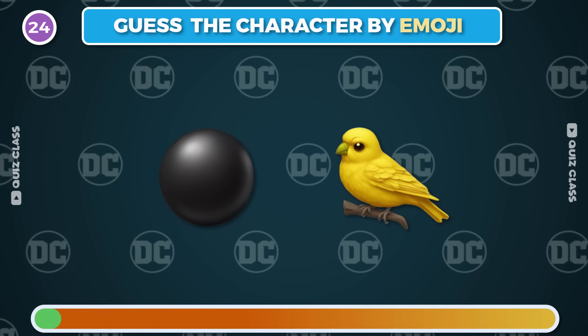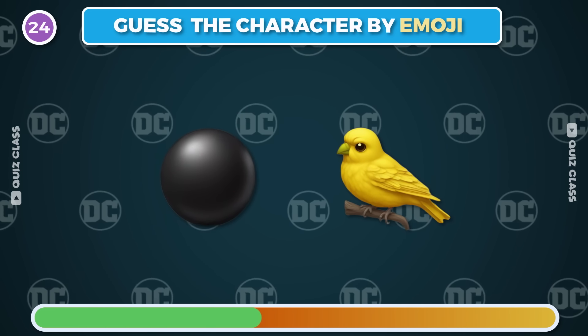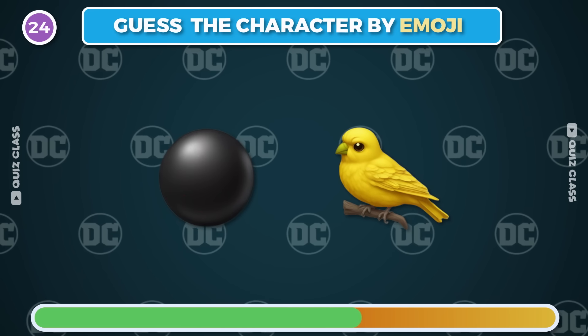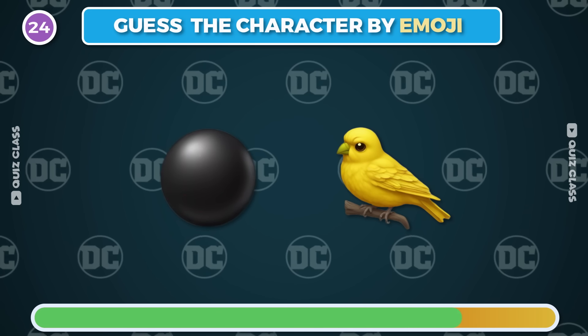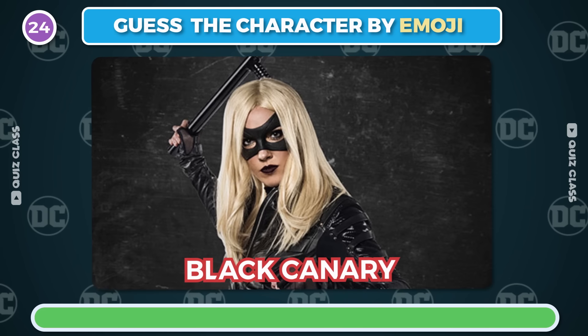Round 24. Can you guess the character by emoji? It's Black Canary.